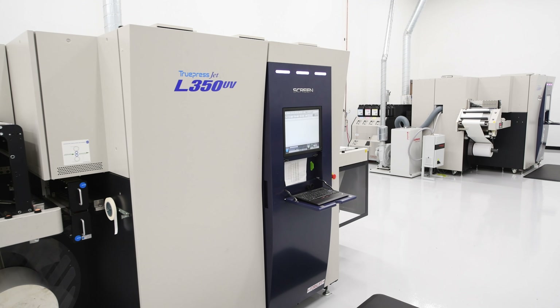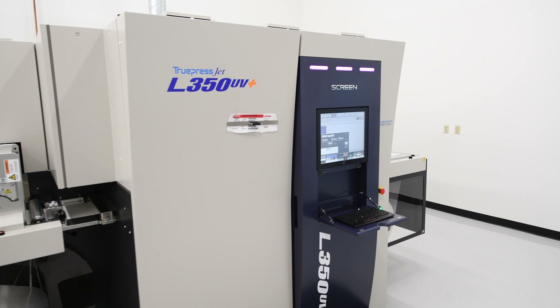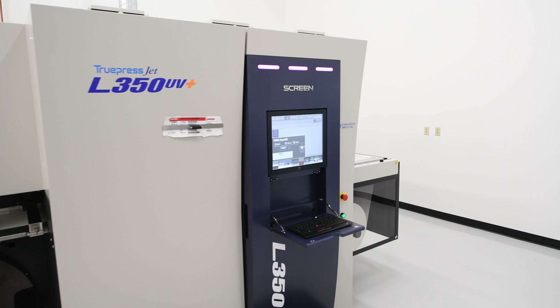With the success we had with the L350, we looked at upgrading to the new L350 Screen Plus for the orange station, for the ability to get the speed to almost 200 feet a minute and also to get the chill roller option as well.